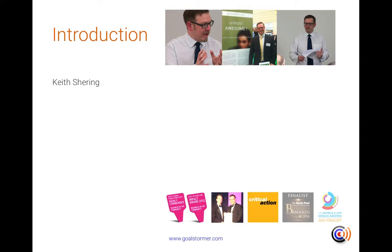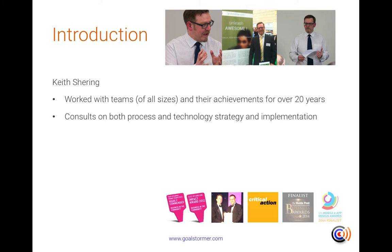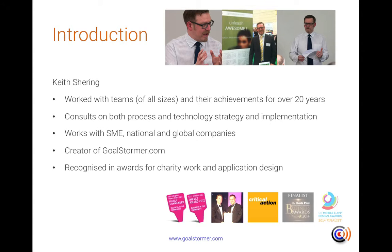By way of introduction, my name's Keith Shering. I've worked with teams of all sizes and their achievements for over 20 years. I consult on both process and technology strategy and its implementation. I work with small companies, national businesses and global companies with several thousand employees. I'm the creator of GoalStormer.com and the work we've done for charity and with application design has been recognised in a number of awards.